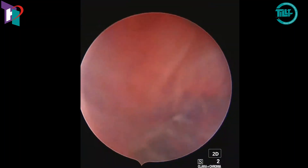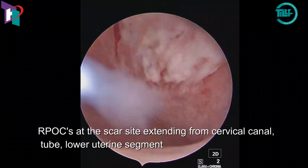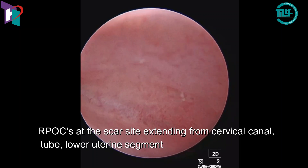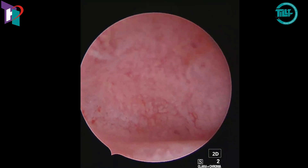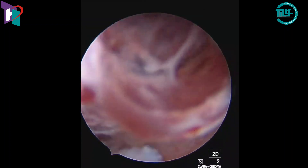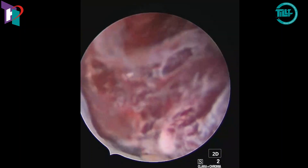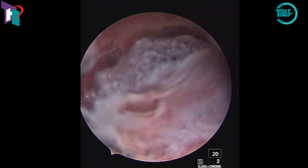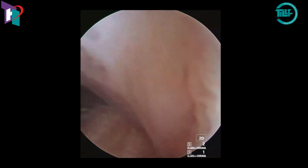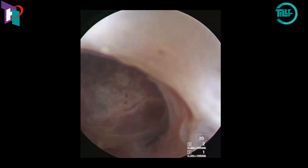RPOCs are seen attached to the anterior endometrial surface, which are attached to the caesarean section scar. The Bigatti Shaver is now introduced into the uterine cavity, and products of conception are now being removed.